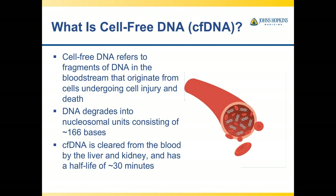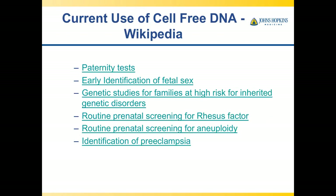Cell-free DNA refers to the fragments of DNA that are in the bloodstream and originate from cells undergoing cell injury and death. This DNA degrades into nucleosomal units consisting of about 166 bases. Importantly, cell-free DNA is cleared from the blood by the liver and kidney and has a half-life of 30 minutes. So if you see cell-free DNA, there has to be ongoing injury.